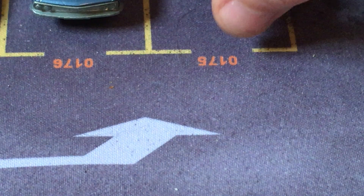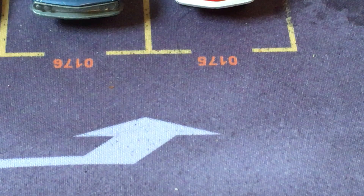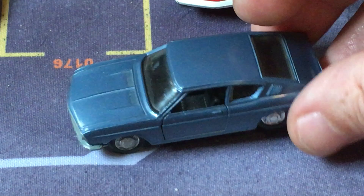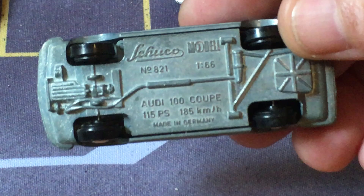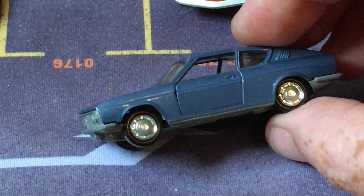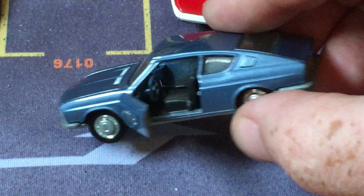So then Volkswagen bought NSU, folded it into Auto Union, and it became Audi. I say Audi — some people say Audi differently. So this is a Shuko model, one of the 1:66 scale that I'm always going on about. Audi 100 Coupe. These, as usual, have great molded details all over the place. Opening doors. Nice interior.